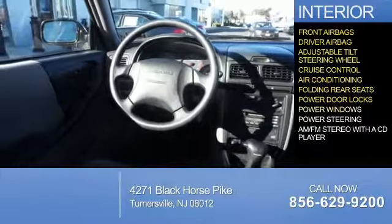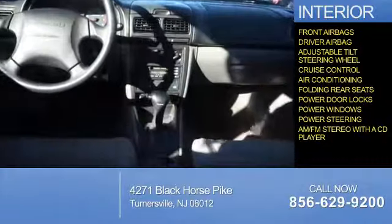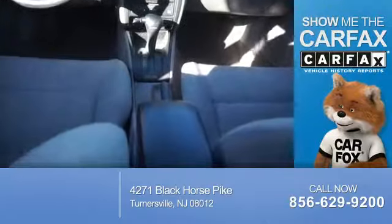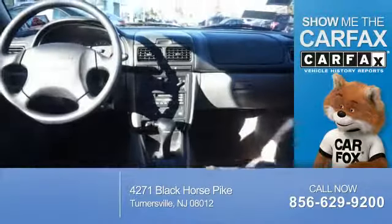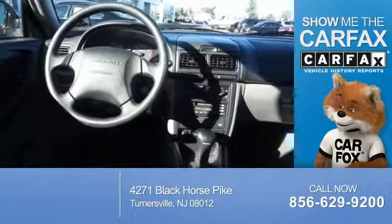Power door locks, power windows, power steering, and AM-FM stereo with a CD player. Rest easy knowing this vehicle comes with a Carfax Vehicle History Report from Carfax, the most trusted provider of vehicle history information.